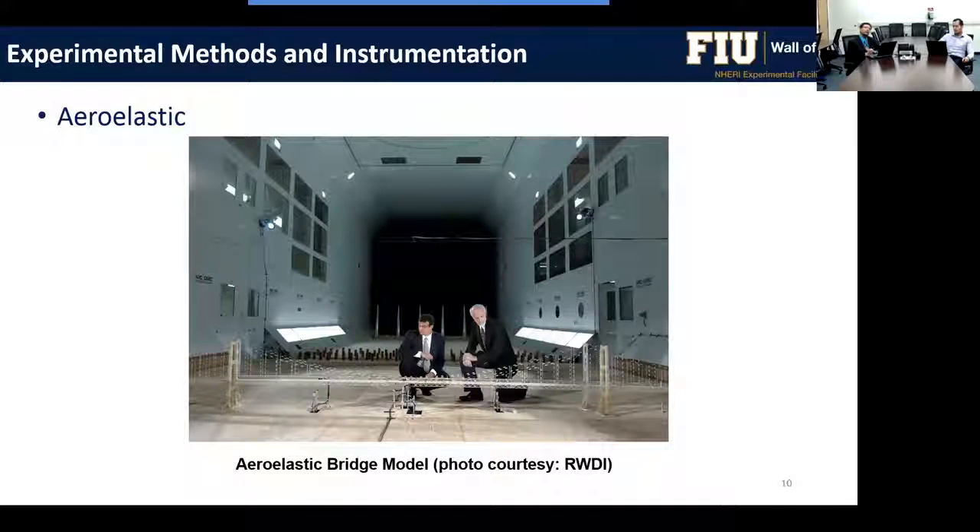The second method is the aeroelastic model, shown here testing a long-span bridge. Unlike rigid models, aeroelastic models simulate the dynamic properties of the prototype structure — mode shapes, natural frequencies, and other dynamic effects — so we can observe aeroelastic feedback as displacement interacts with flow. These flexible models are especially relevant for structures with low damping and low stiffness, such as long-span bridges and very tall buildings.